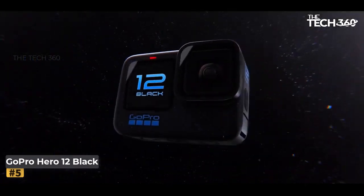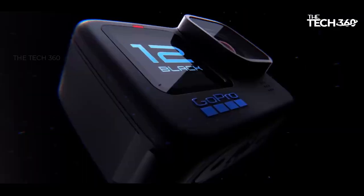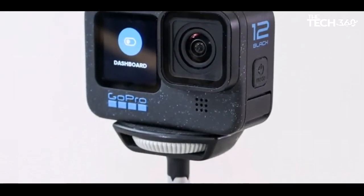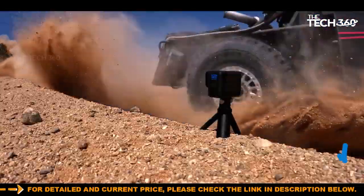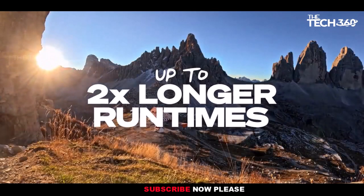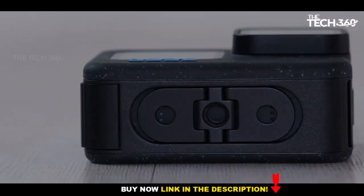Number 5: GoPro Hero 12 Black. Dive into the realm of unconventional time-lapse capture with the GoPro Hero 12 Black, a compact and rugged choice that defies its primary design as an action camera. In our evaluation, we discovered that this versatile device, renowned for its sharp and stable video capabilities, serves as an excellent option for dynamic time-lapse creation. The Hero 12 Black's touchscreen interface proved to be intuitively simple during testing, offering easy access to settings in the dedicated time-lapse mode. With intervals spanning from half a second to an hour, this GoPro unleashes creative possibilities, capturing sequences at up to 5.3K resolution — a feat that stands out in the time-lapse camera landscape.